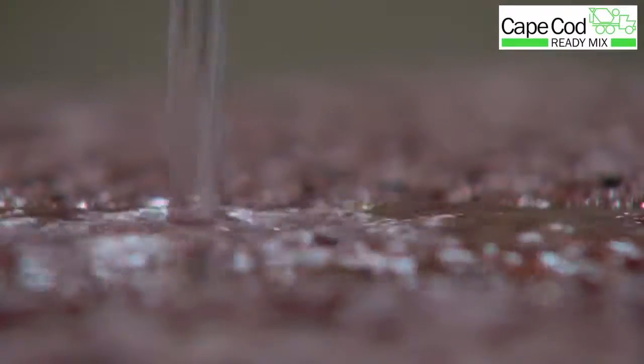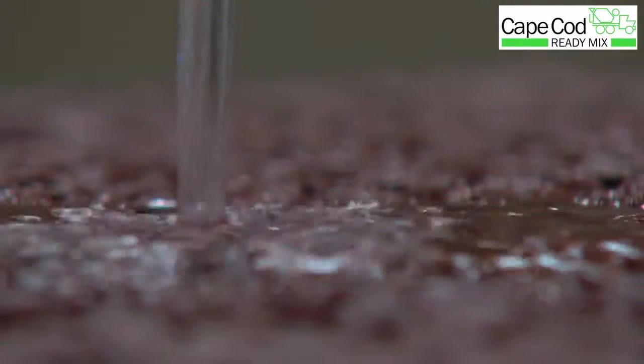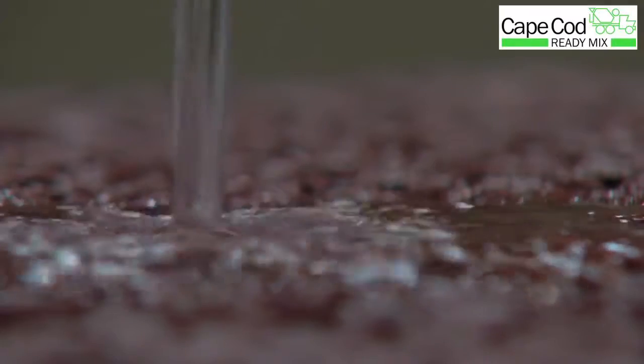When we put this system in we get a structural rigid product, not like asphalt. The rainwater now goes through a 12-inch stone bed here on Cape Cod.